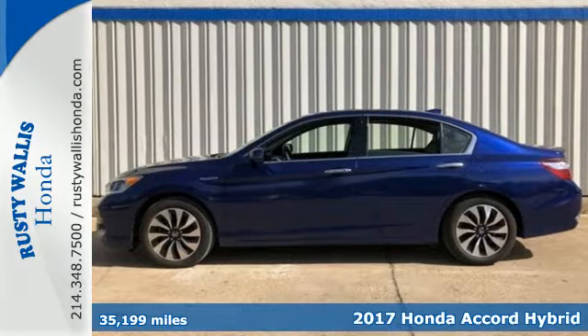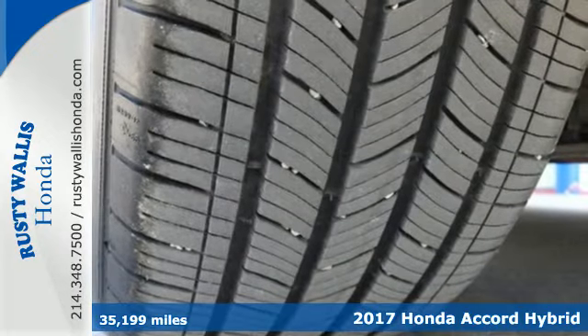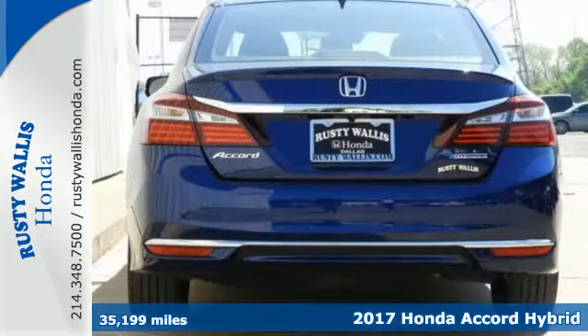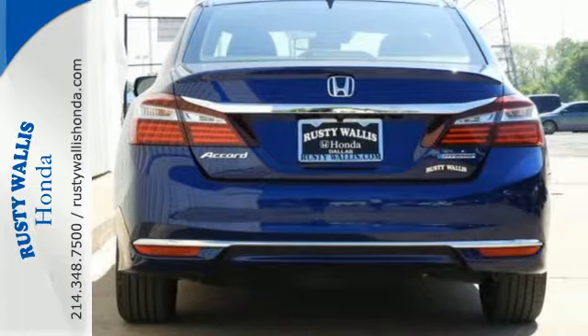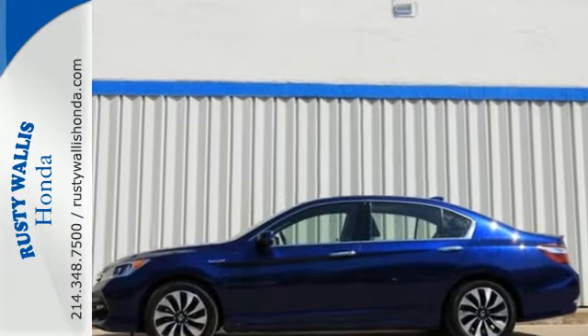It's a 2017 Honda Accord Hybrid. Welcome to a drive with head-turning looks, luxury, and environmental sensibilities for the everyday. Bluetooth, HomeLink, dual-zone climate control, and cruise control offer convenience and comfort.